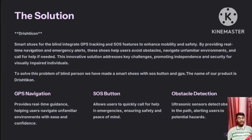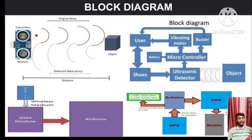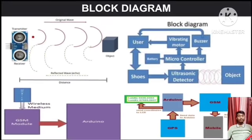To solve this problem for blind persons, we have made a smart shoe with an SOS feature and GPS. The name of our product is Drishtikon, featuring GPS navigation, an SOS feature, and obstacle detection. We have also presented the Block Diagram.